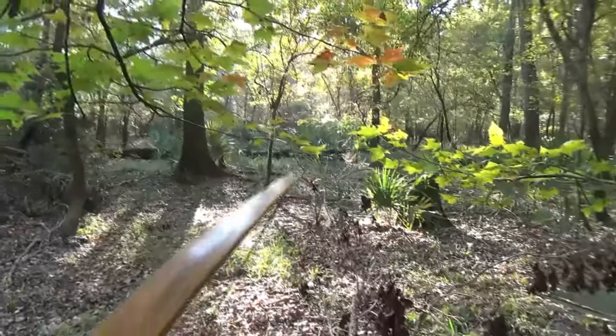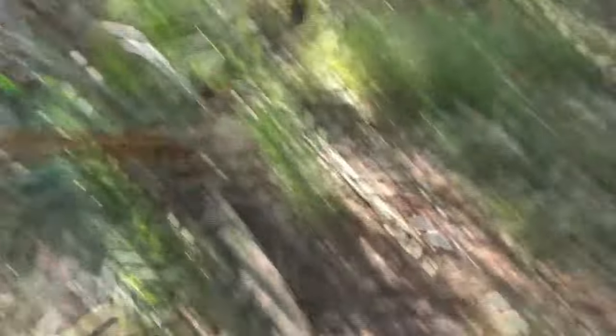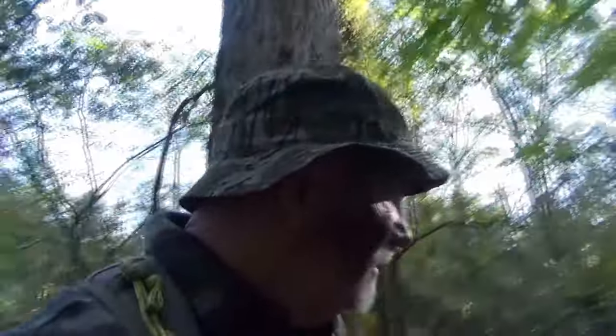A little while later a small rack buck comes right here and gets right by that stump. This is one of the don'ts - when I turned to shoot him, he didn't know I was in the world, but when I drew my arrow it bumped the limb I'd dragged up. It was barely anything, but he locked on and stood there five minutes, then turned around and walked off. If you're going to build cover, make sure it's far enough away that you don't touch it with your arrow.